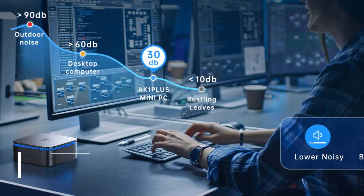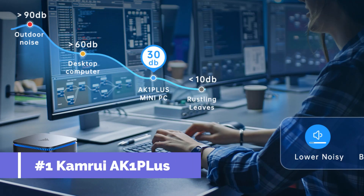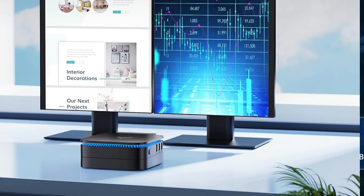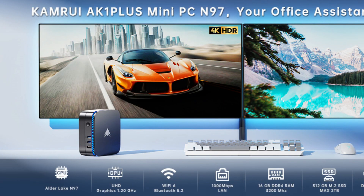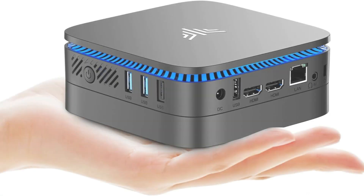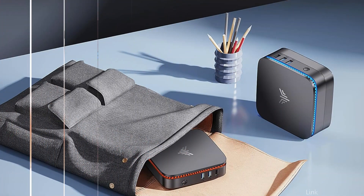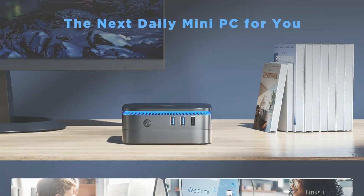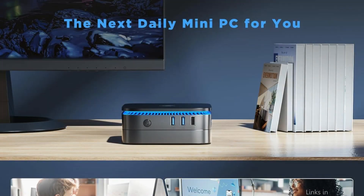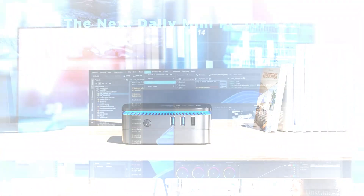At number one, we have the Camry AK1 Plus Mini PC. In the trade sector, the Camry AK1 Plus Mini PC is unique due to its powerful blend of portability and performance. With the lightning-fast 12th generation Alder Lake N97 — a 12-watt, 4-core, 4-thread processor supporting CPU speeds up to 3.6 GHz — and 16 gigabytes of RAM, it gives traders the speed and responsiveness needed to smoothly handle several trading platforms and apps.